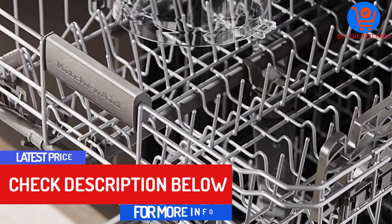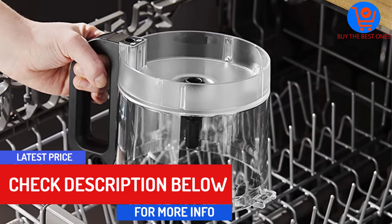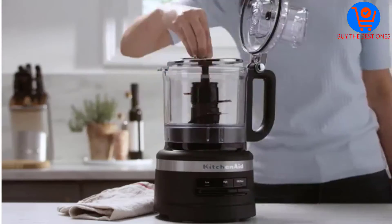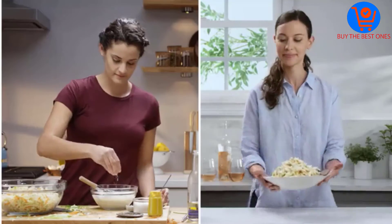The entire unit is simple to clean using the leak-resistant work bowl. This means that less food would get trapped inside the bowl and lid. The large capacity of 7 cups and advanced features make this appliance the best mini food processor from KitchenAid.